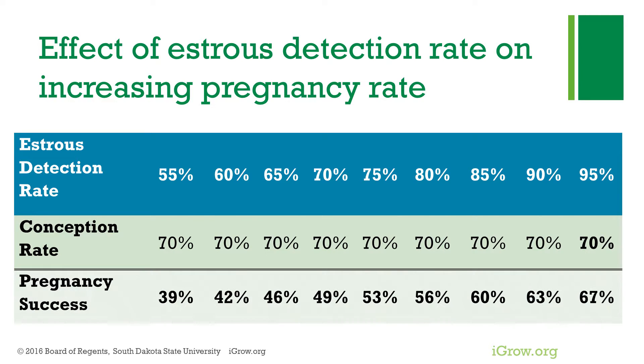We can see here how when conception rates are held constant, changes in estrus detection rate have a big impact on pregnancy success. With a 95% estrus detection rate and a 70% conception rate, 67% of the animals will be pregnant. Whereas only a 39% pregnancy rate will occur with a 55% estrus detection rate.